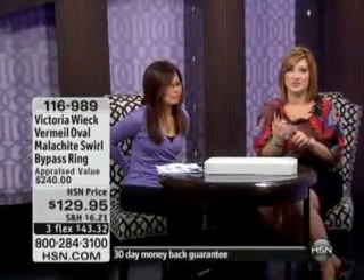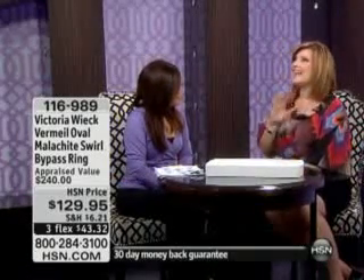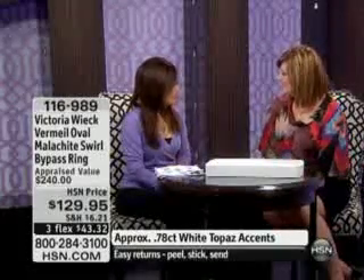She has elite clientele that come to her for making specialty pieces, one piece, two pieces, and we are so thrilled to have you here at HSN. How are you? I can't even tell you how excited I am to be working with you. I'm so excited to be working with you once again. We worked with each other years ago.